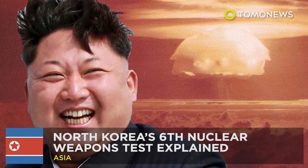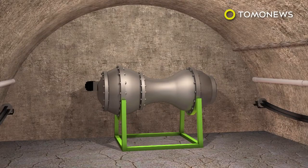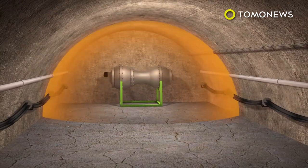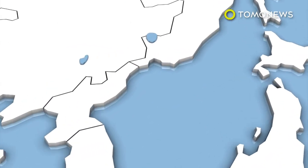Everything you need to know about North Korea's latest nuclear test. North Korean dictator Kim Jong-un took a break from not pooping at the weekend to make some boom boom — big boom boom. On Sunday, September 3rd, North Korea conducted its sixth and most powerful nuclear test at the underground Pungguri nuclear test facility. According to the US Geological Survey, the underground explosion resulted in a 6.3-magnitude earthquake.